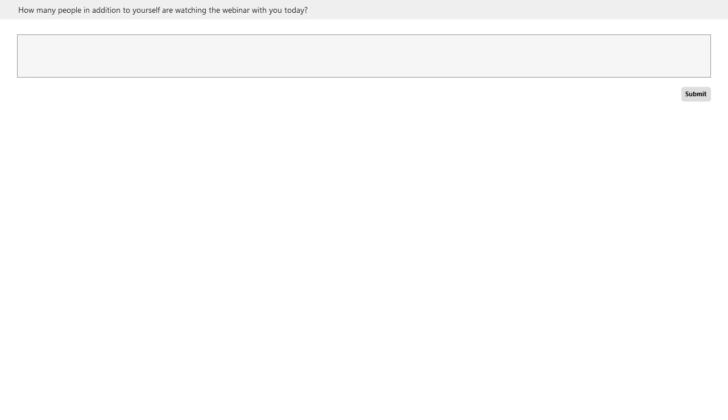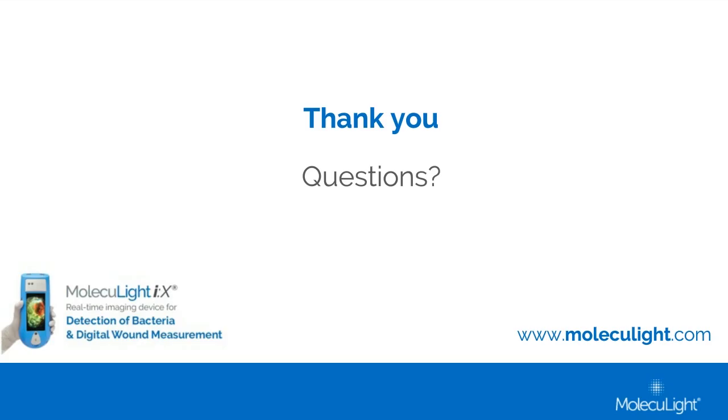Is the Moleculight IX compatible with EMR systems? Yes, the Moleculight IX has a program to integrate its platform into the leading EMR systems. Some of these have already been rolled out, and we're about to roll out integration with Tissue Analytics and with EPIC. How does the device detect Pseudomonas? Pseudomonas uniquely fluoresces that cyan color because of a virulence factor it uniquely expresses called pyoverdine — that's what makes the cyan signal specific to Pseudomonas, endogenously produced by that specific bacteria.